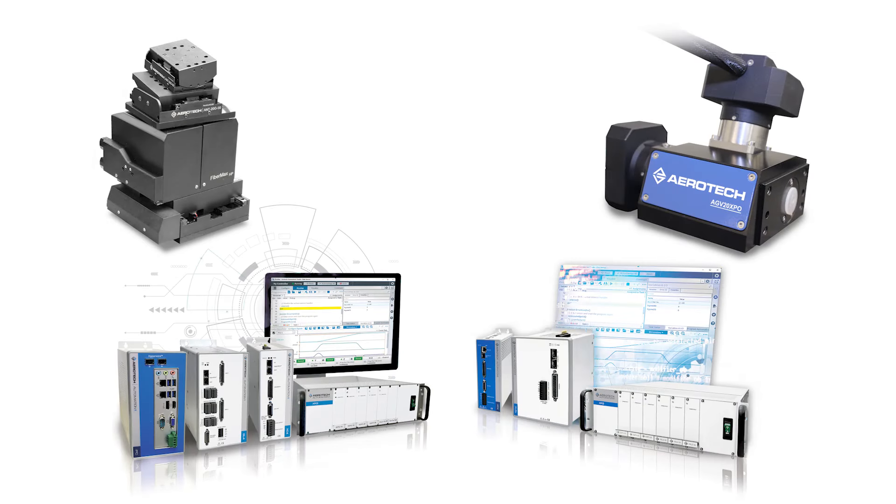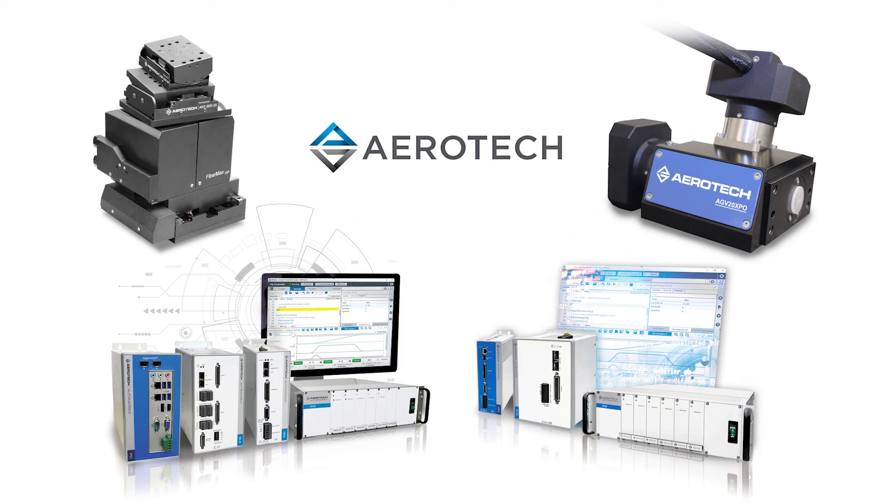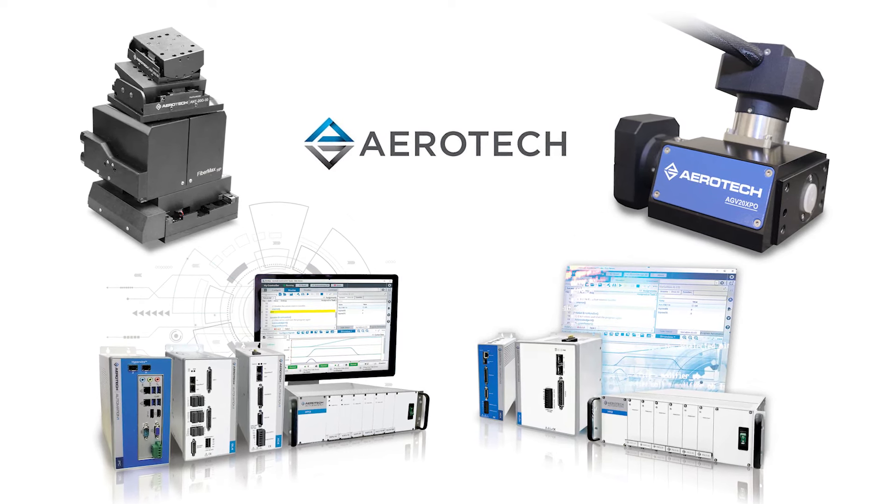This episode of Photonics Hot List is brought to you by Aerotech, Precision Motion Control and Automation. Take control: speed, precision, performance.